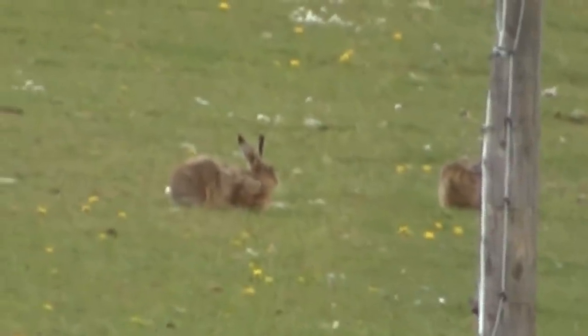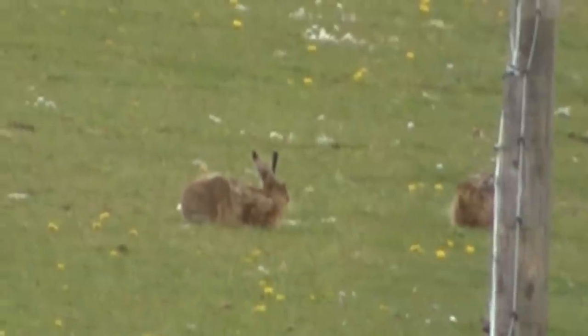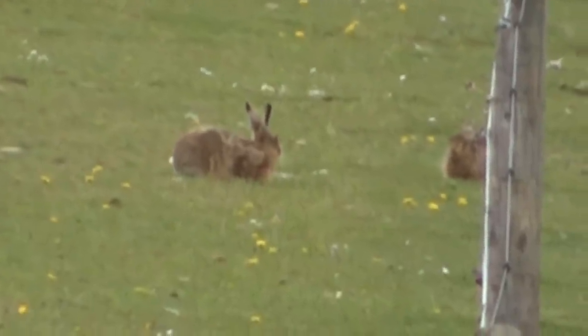Now they're normally pretty active, but these two seem to be the laziest pair of hares I've ever come across. So anyway, I went back to the truck and got my camera and my tripod.